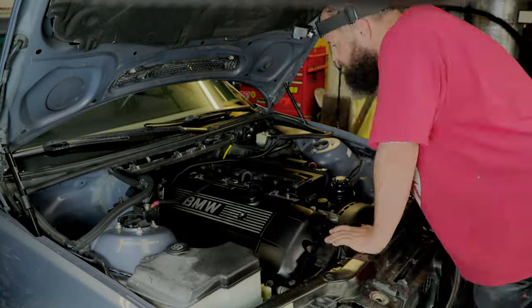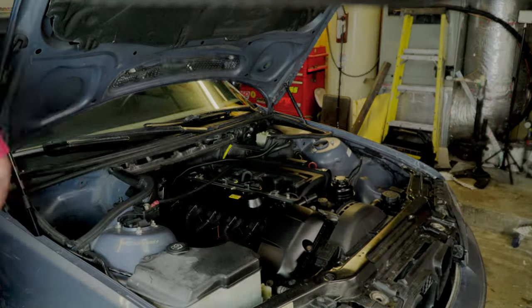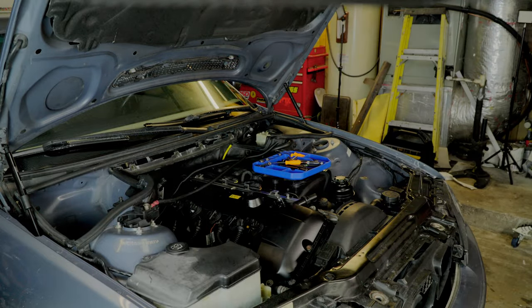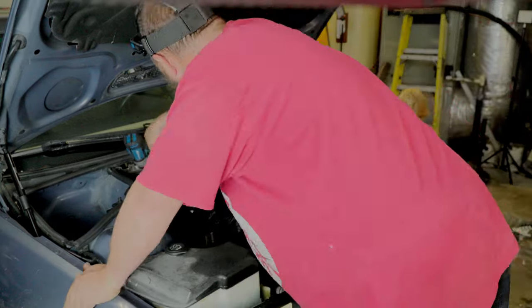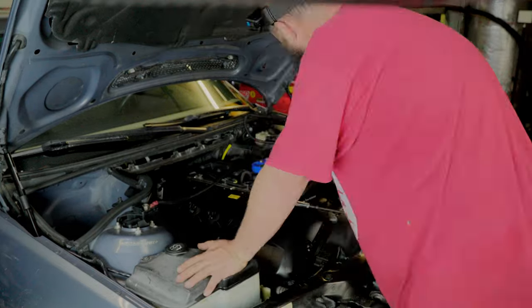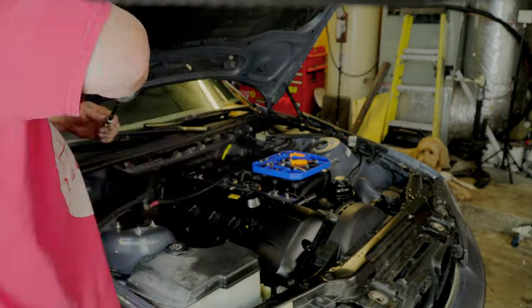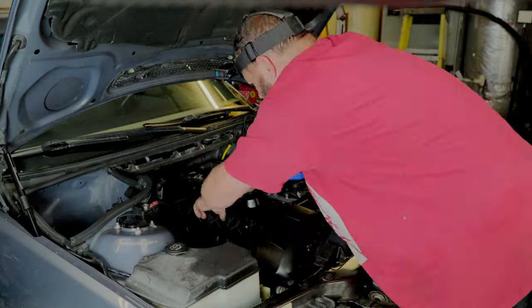First, I carefully removed the air box, top covers, and detached the wires connecting to the coil packs. This step was straightforward — there's a lever on top that, when pulled back, easily releases the wires. With that done, it was time to tackle the valve cover. I removed the securing bolts, took out the coils, and then carefully lifted off the valve cover itself.